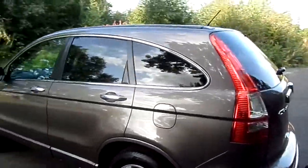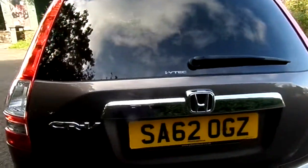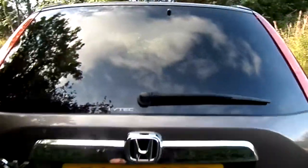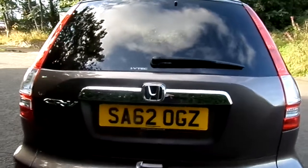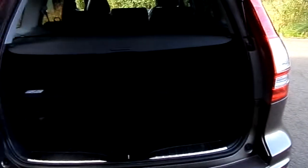The EX model is the top of the range, so it comes with tinted glass, full leather interior with heated seats, panoramic glass roof, satellite navigation, cruise control, bluetooth, auto lights and wipers. The CR-V also boasts practicality, and you can see that with the class leading boot space.